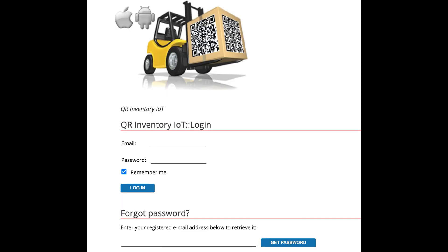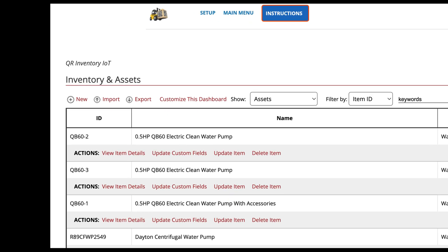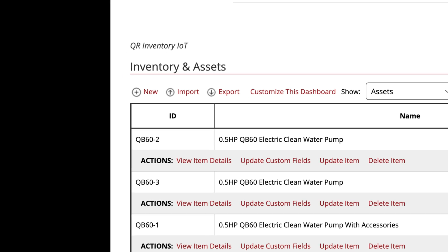To find where your assets are, as well as their movement history and other details, you use a web interface to the cloud-based website and database. This interface works identically regardless of what hardware you use for gateways — Raspberry Pi, iPad, or Android tablet. The very first page after you log in provides an overview of your assets, including their current location.